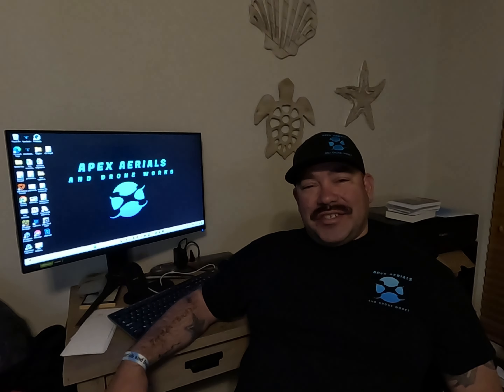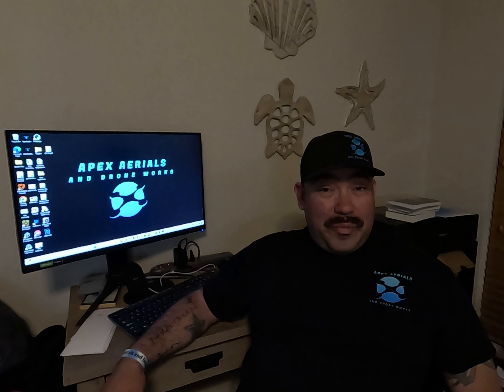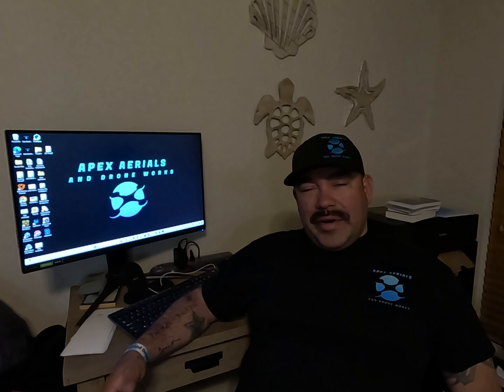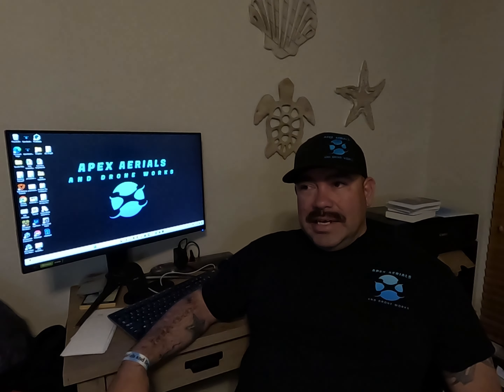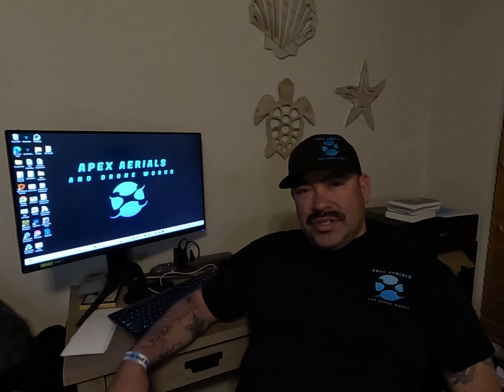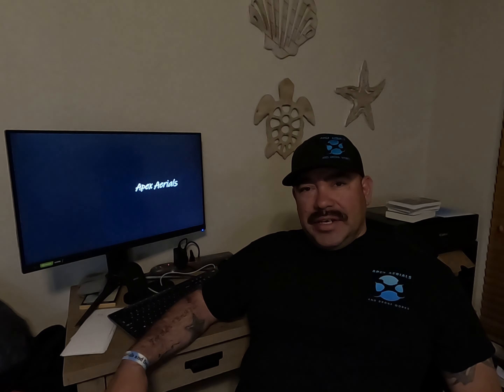Hello and welcome to Apex Aerials and Droneworks. My name is Joe Padilla and I am an FAA Certified Remote Pilot, or Commercial Drone Pilot. This is my video journey into how I got started in the drone industry, how I started my business, some of the courses I've taken, flight hours I've logged, the equipment I use, and I'll be sharing some content that I've created for some clients.